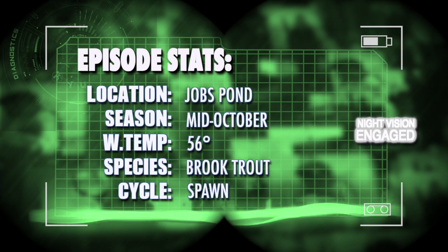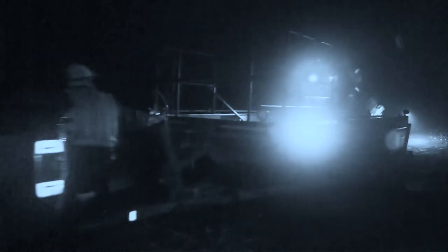Today I'm heading up to Job's Pond to meet up with Vermont Fish and Wildlife Biologist Judd Kratzer. Judd has invited me to ride along as his team samples the brook trout population and also checks to make sure that no one has introduced any invasive species into this pond.